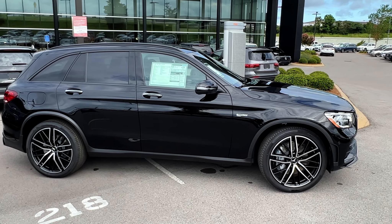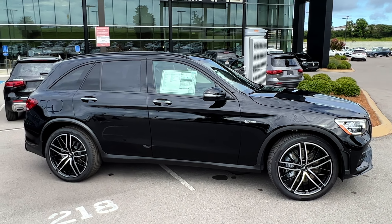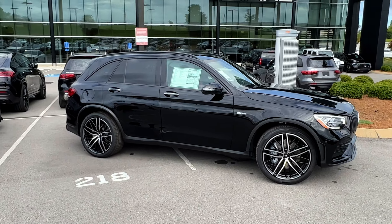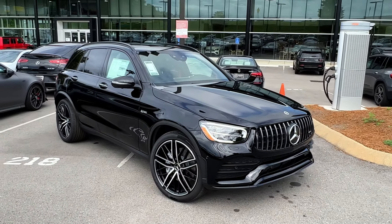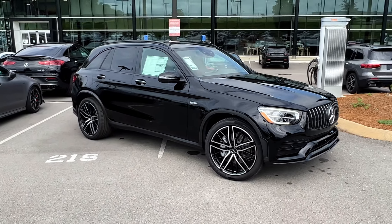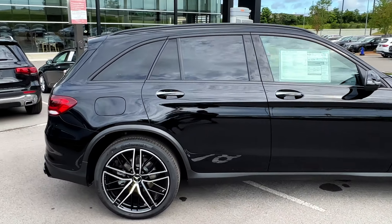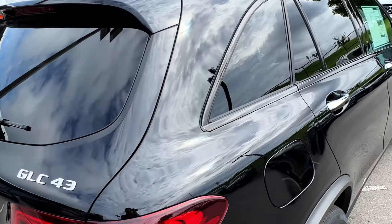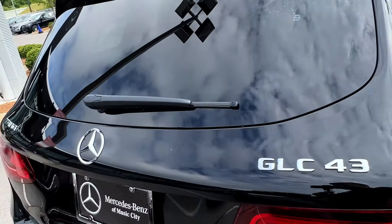I think the first thing someone would probably do is tint those front windows and get those blacked out too. But man, this thing looks pretty menacing, I'll be honest. I love the wheels — the total look on this. I really do like the look of this car, and it's got the blacked-out trim all the way down and all the way around the front of the vehicle.